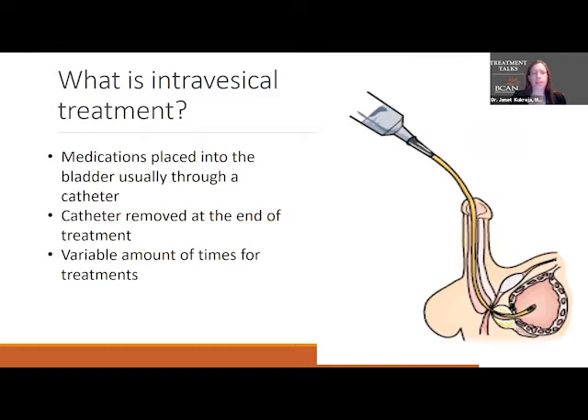Intravesical treatment is medication that's placed through the urethra using a catheter. You can see here in this diagram, this is the catheter going in, this is the bladder, and this is the treatment going in. Usually the catheter comes out at the end of the treatment, and each treatment has its own variable amount of time that the liquid needs to be in the bladder for it to work.